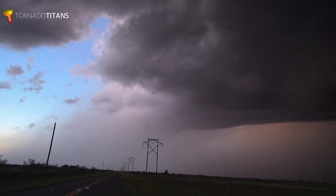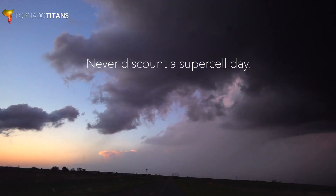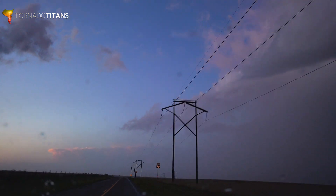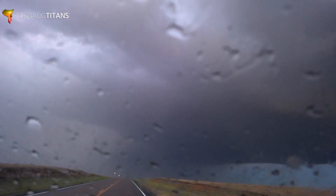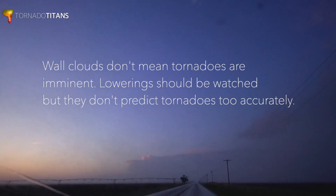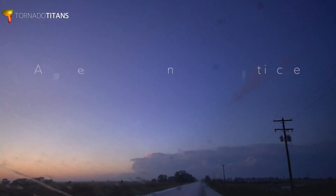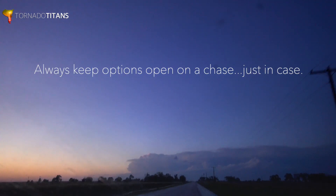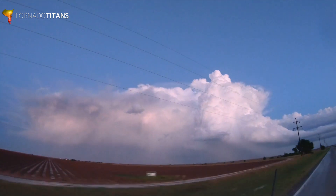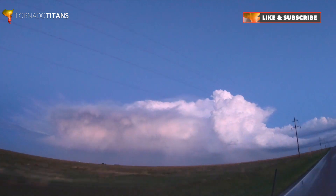Some key lessons from this day as we head back: First, never discount a day even if it's just a slight risk with two percent tornado probability — you can still get an incredible supercell. That structure looked pretty good for about an hour. Also, getting a supercell or something that looks like a wall cloud does not mean a tornado was imminent; it takes persistence for that to actually happen. With multiple storms in an area, keep your options open as long as possible so you can commit one way or the other and never get caught by surprise.